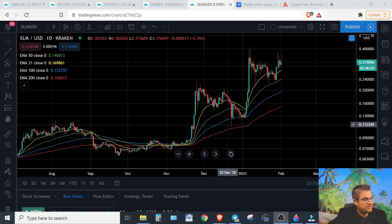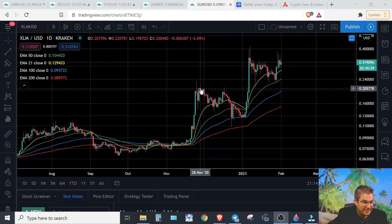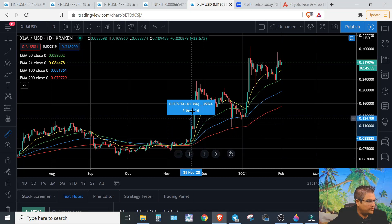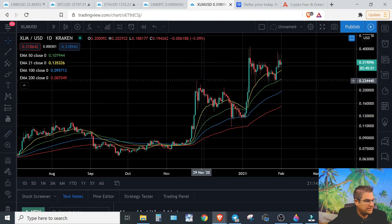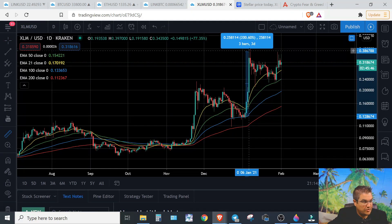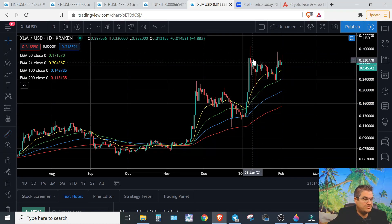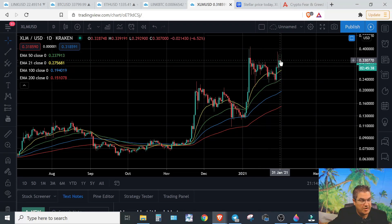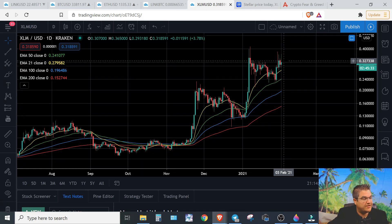If we look on the daily chart, you can see these moves — these are amazing moves. If you take out the measuring tool from the time we leave to our top, that's 158%. Look at the next one, getting over 200%. And I'm going to show you some stuff today that could show you why I think we might be going higher in the remainder of the year.